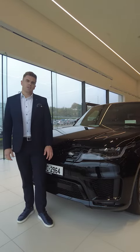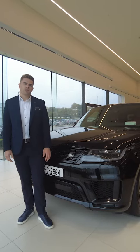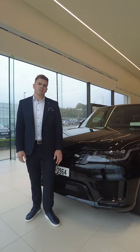Thank you very much for watching this video of the 2021 Range Rover Sport. This particular model is available for immediate delivery. If you have any questions or queries, please don't hesitate to contact myself or a member of our sales team at Johnson & Parrott in Bishopstown.